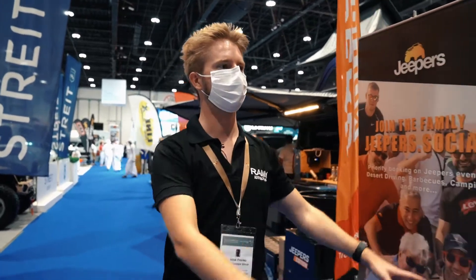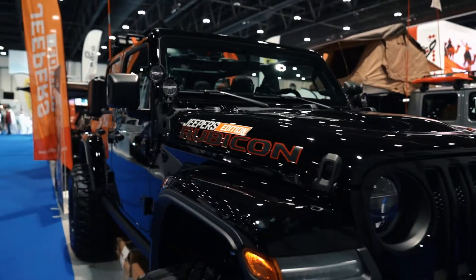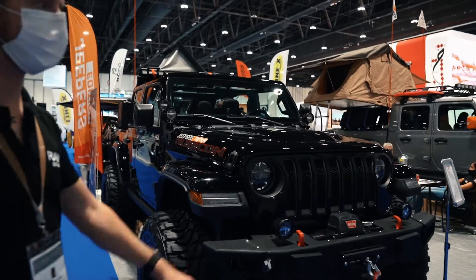You can see here this one — very beautiful JL. And the Gladiator here.